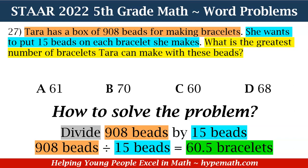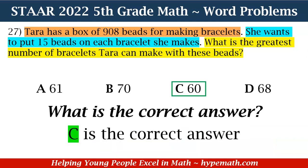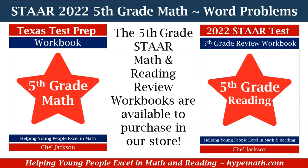When we divide 908 by 15, our answer is 60.5 bracelets. Now, when we see the 0.5, our mind may say we need to round up — but we don't. Because she wants to put 15 beads on each bracelet, only 60 is the number of complete bracelets she can make. Looking at our answer choices, the correct answer is C. C is our correct answer, and that is it for our one and multi-step word problems part two!